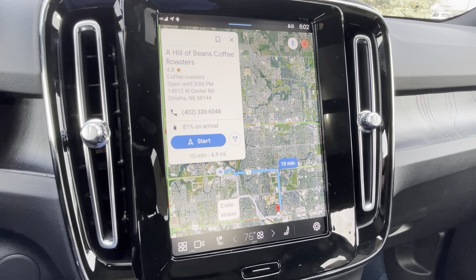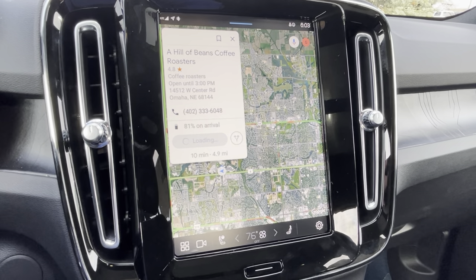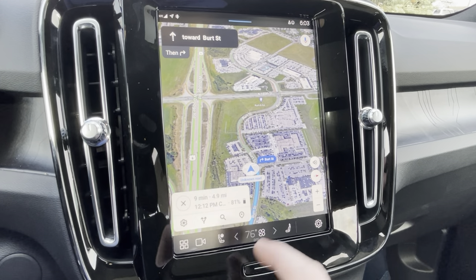But I want to show you something that's pretty cool about the route overview — and again, this isn't something you're going to use all the time, but I think it's pretty sweet.